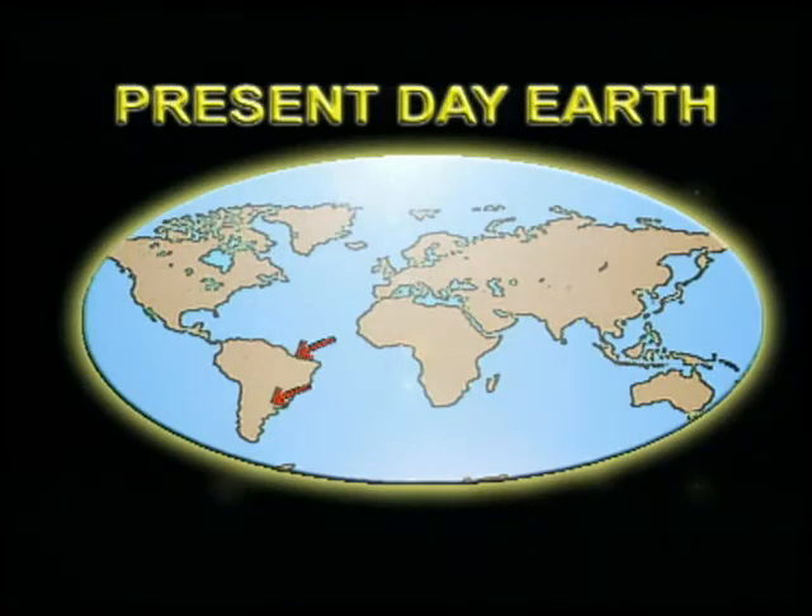The continents are still moving. North America is moving away from Europe and Africa at a rate of two centimeters a year. At the same time, Africa is swinging slowly. India is drifting and pushing into Asia, but it is moving at a very, very slow speed — about one or just two centimeters a year. That is the growth rate of fingernails. It is very difficult to sense or measure this drift in a lifetime.